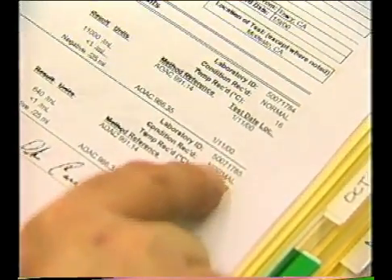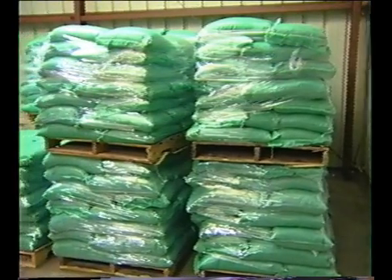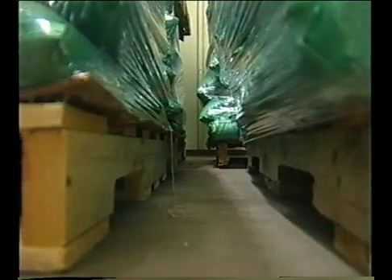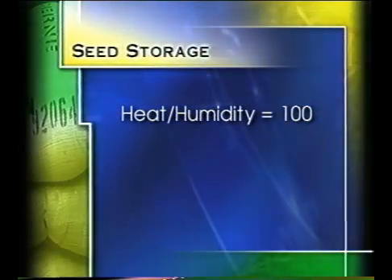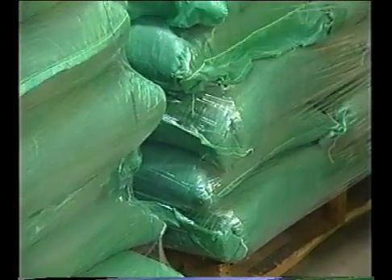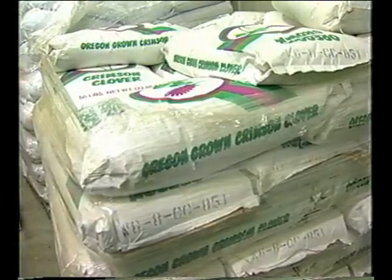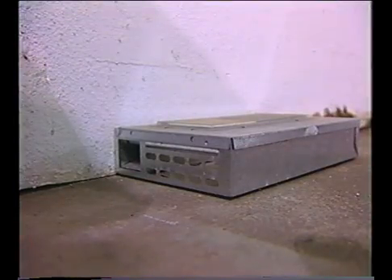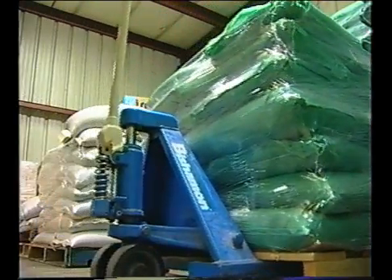If microbial testing of seed is done, either by the supplier or the sprouter, results should be reviewed. The seed storage room should be clean and sanitary and separate from the rest of the facility. It should not be used to store equipment, chemicals, or personal items. Storage area temperature and humidity should be controlled — seed stores best in a cool, dry environment. A good rule of thumb is a combination of heat and humidity that equals 100; for example, room temperature of 70 degrees and 30 percent humidity. Seed should be stored off the floor and away from walls to reduce the likelihood of rodent contamination. Open bags should be stored in a receptacle with a tight-fitting lid. Seed containers and the surrounding area should be inspected regularly to monitor for pests, and a pest control program should be in place. Seed lots should be kept separate to facilitate traceback, and seed lot numbers should be recorded for each batch of sprouts produced.